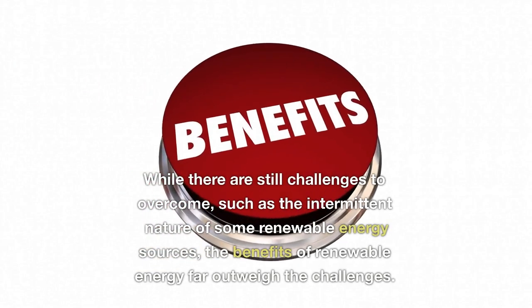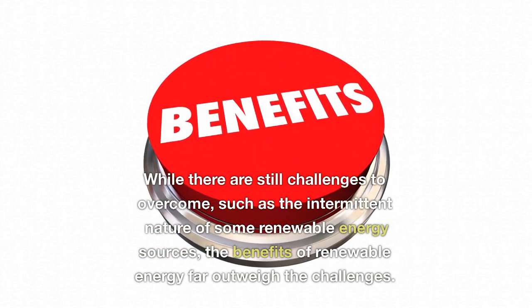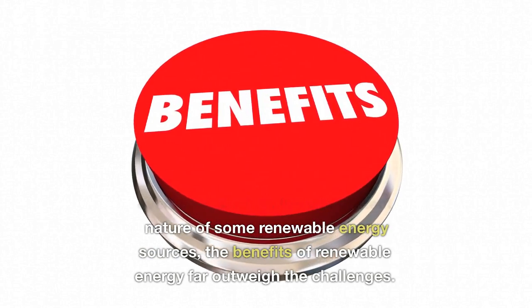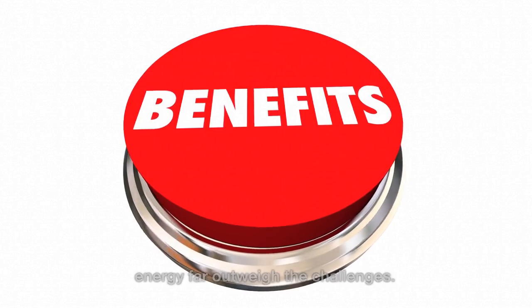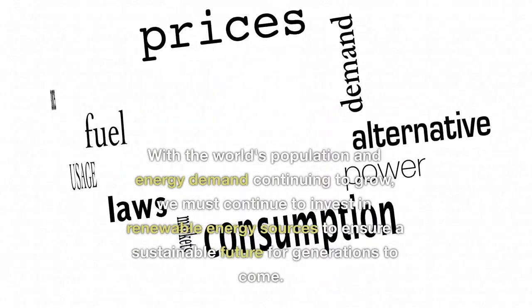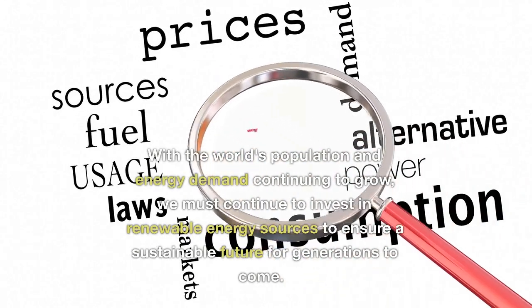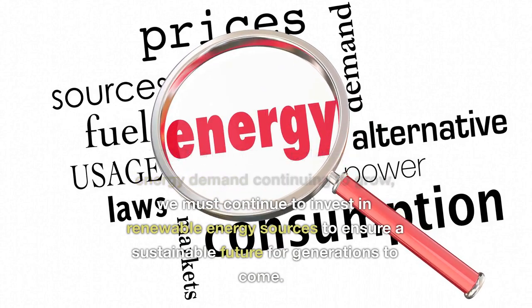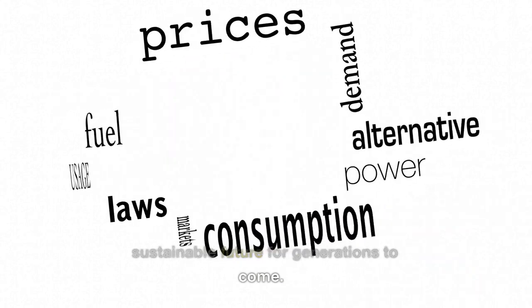While there are still challenges to overcome, such as the intermittent nature of some renewable energy sources, the benefits of renewable energy far outweigh the challenges. With the world's population and energy demand continuing to grow, we must continue to invest in renewable energy sources to ensure a sustainable future for generations to come.